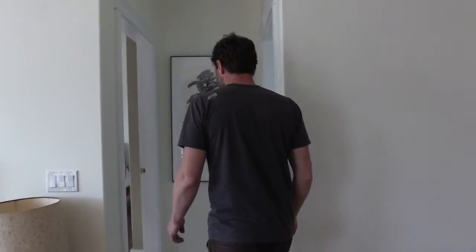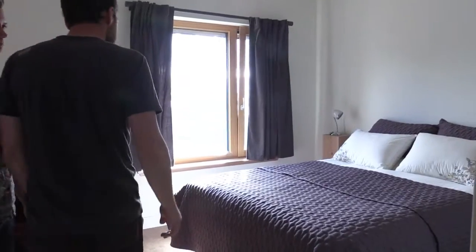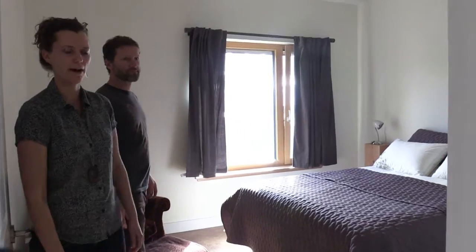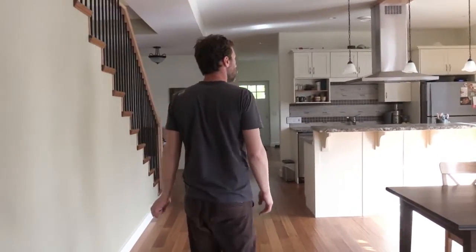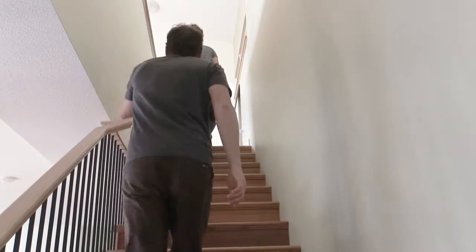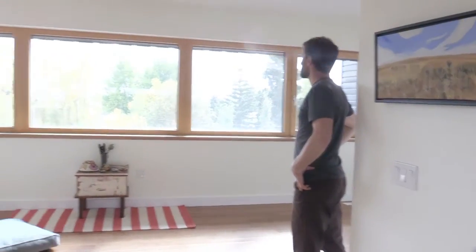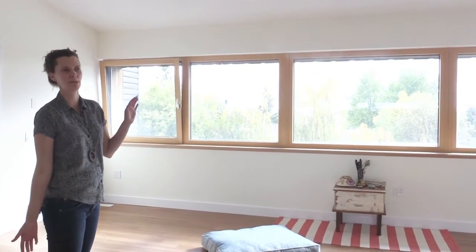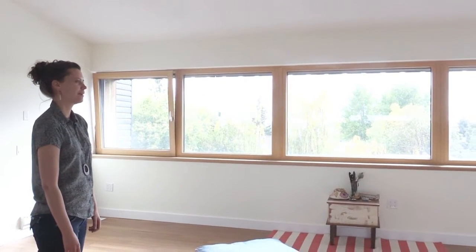Leading into the master bedroom and just swapping the master bedroom into the master bath. And we go upstairs. So this is the second story of the house. I like to describe it to people because everybody asks if it has a basement. I say, well, basically the basement's just on top. There is no basement. But this is the best room in the house.